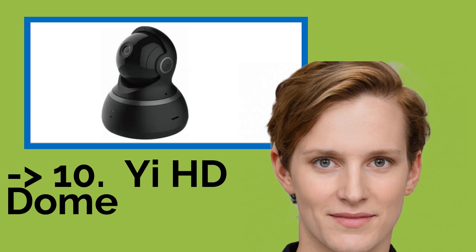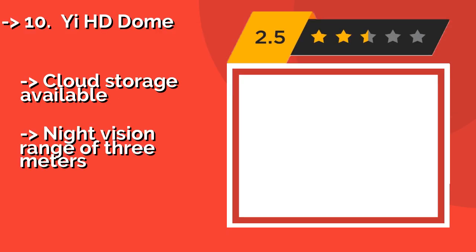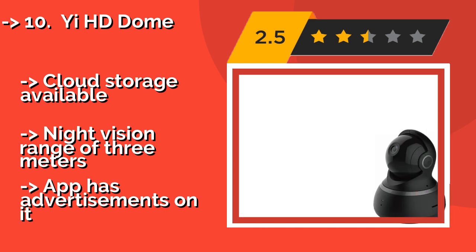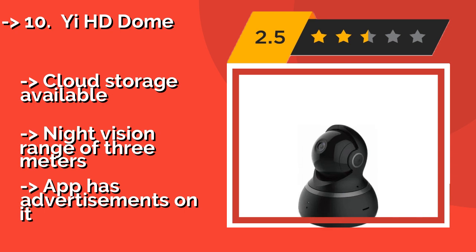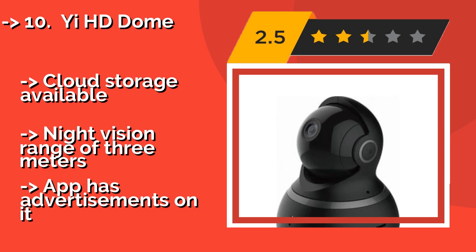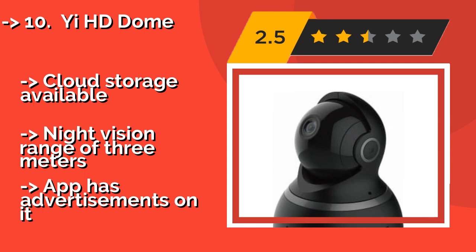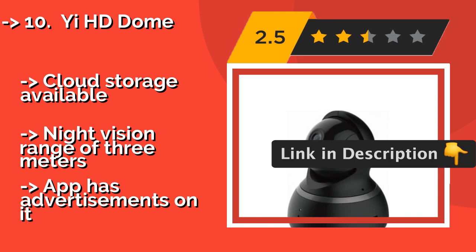The list starts with number 10: the HD Dome. While it was designed primarily as a security device, the HD Dome at around $40 can also function admirably as a budget webcam or baby and pet monitor. Its two-way audio communication lets you have conversations with whoever may be on the other end. It offers cloud storage, night vision with a range of three meters, but its app has advertisements.